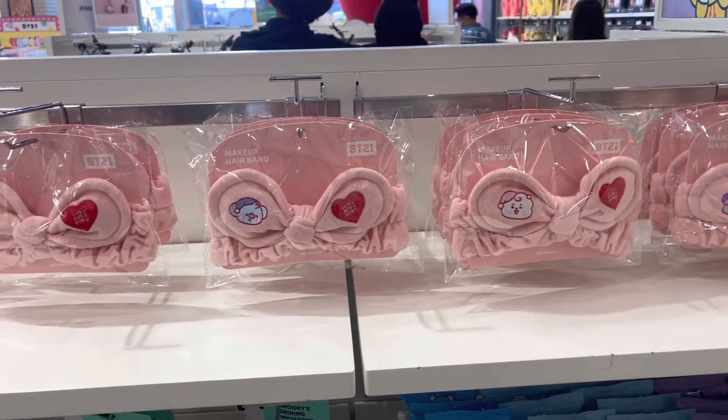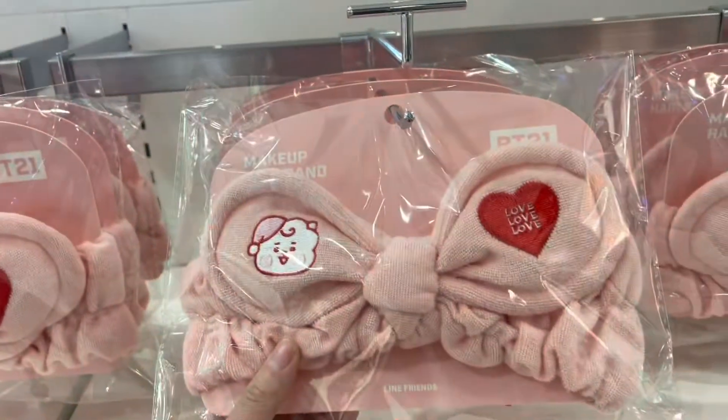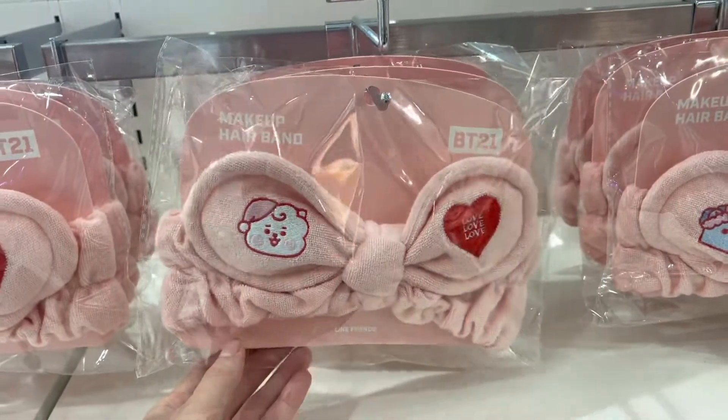What are your favorite characters? My favorite is Chucky. I love all of them — I can't. They're so cute. I might just get this one.